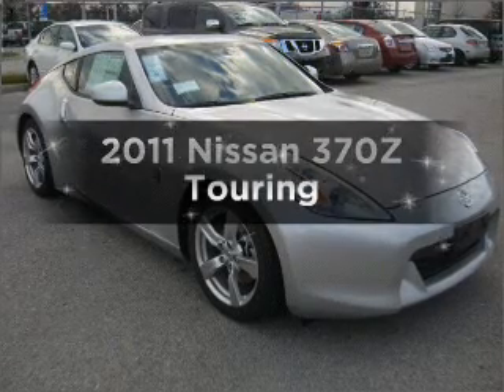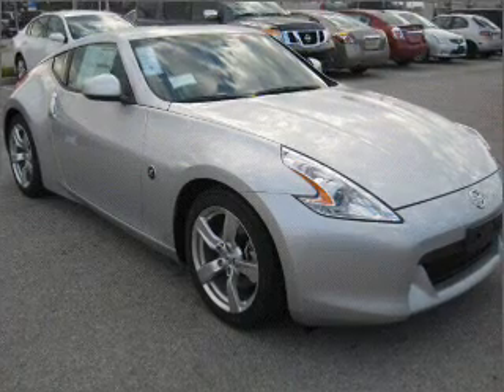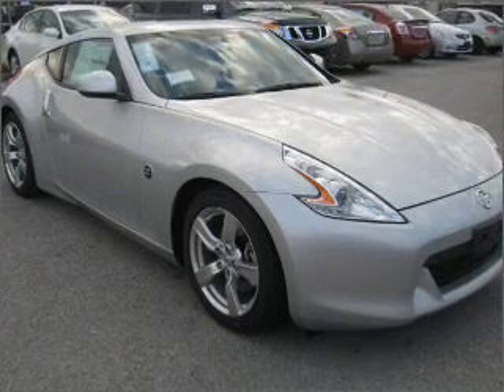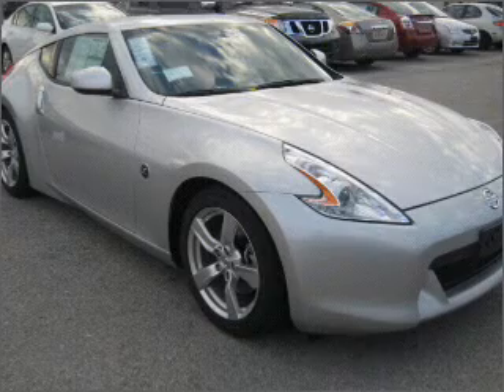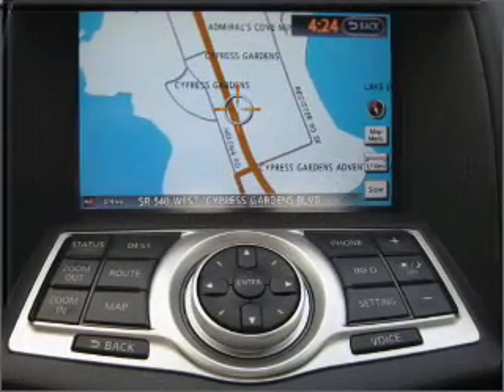Introducing the 2011 Nissan 370Z. Travel the roads in style and comfort in this great vehicle, with a solid 6-cylinder engine connected to a smooth shifting automatic transmission. The anti-lock braking system will help deliver you safely to your destination.